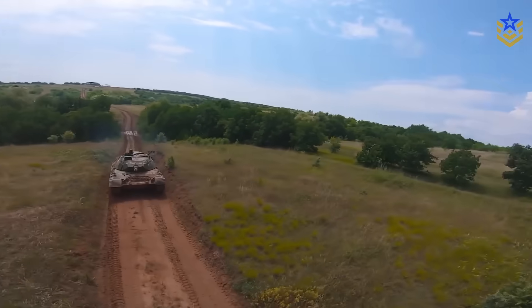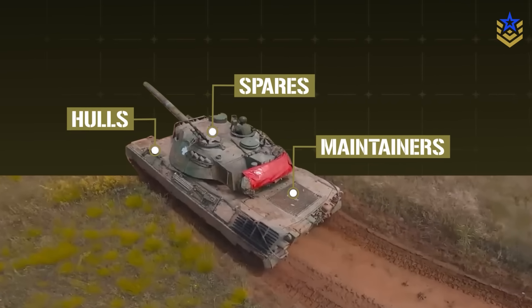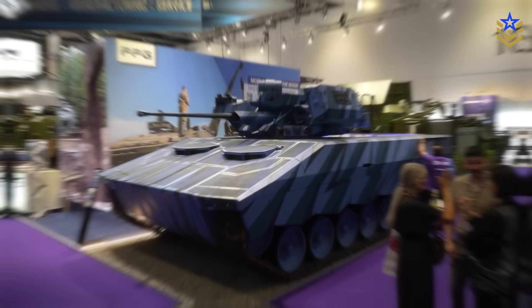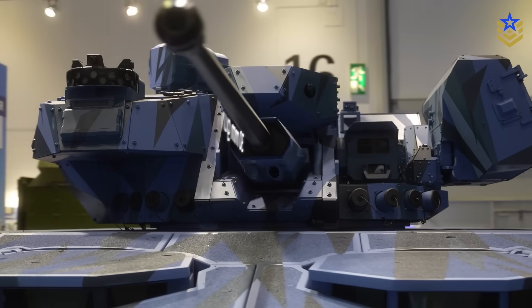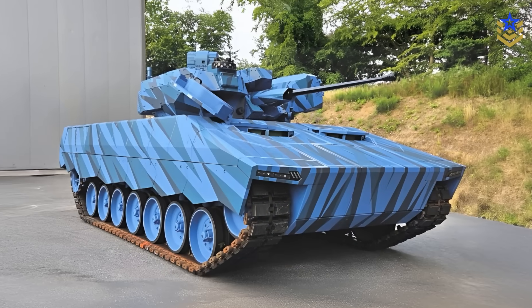The pitch is straightforward: many countries still hold Leopard 1 hulls, spares, and trained maintainers. Converting part of that ecosystem into a counter-UAS plus fire support layer could be faster and cheaper than procuring new-build Shorad vehicles, while giving brigades a platform that can chase drones and backstop infantry with a modern 30mm gun and optional missiles. For armies facing a surge of loitering munitions and small UAS, the question isn't whether to add gun-based Shorad — it's how quickly they can field it, and whether a Leopard 1-based conversion fits their timelines and protection needs.